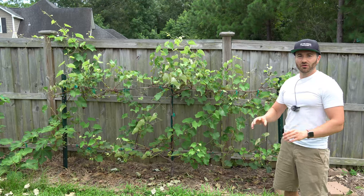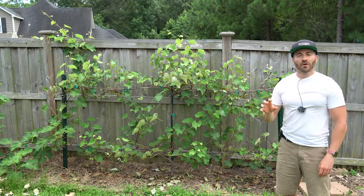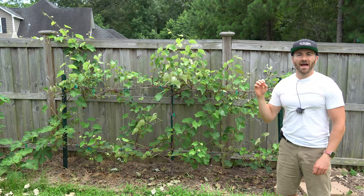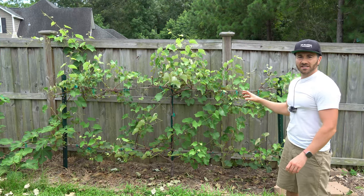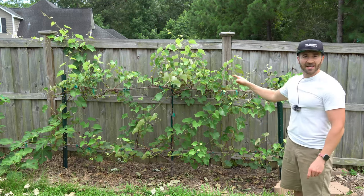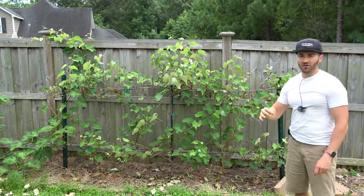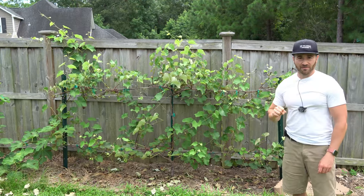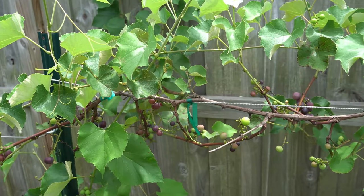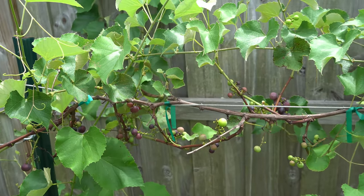That's why I'm incredibly excited to show you this old heirloom grape I'm growing called Mrs. Munson. It is a T.V. Munson variety developed back in the 1800s that was recently rediscovered and is becoming popular again. This variety is only in its second year in the ground and it has already produced a nice crop of grapes. It is immune to Pierce's disease and is loading up with really nice looking purple grapes.